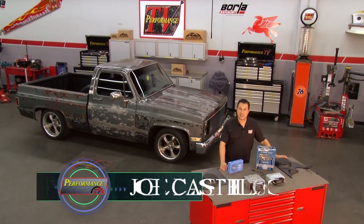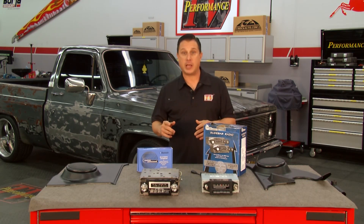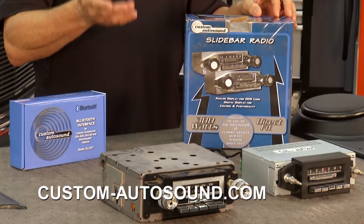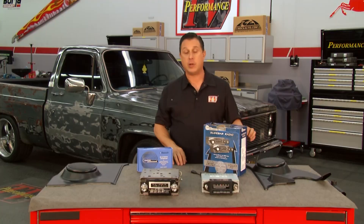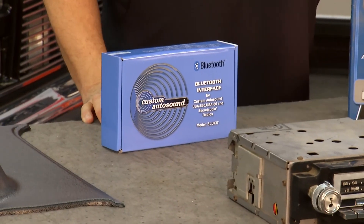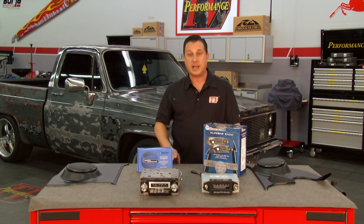Welcome back to Performance TV. Custom Auto Sound has a great product for cars and trucks that are a little bit older that folks want to have new modern amenities — like this slide bar radio for our 1986 GMC. It's going to fit perfectly right in the factory slot, and it will give you the option to have a smaller radio than your previous factory radio. Use either a USB with thousands of songs on it, or with this Bluetooth kit, get Bluetooth through your phone — think about all your Pandora and music. The install is super simple.